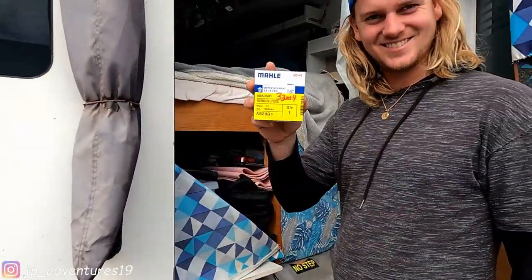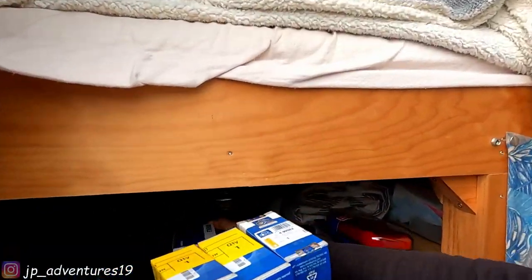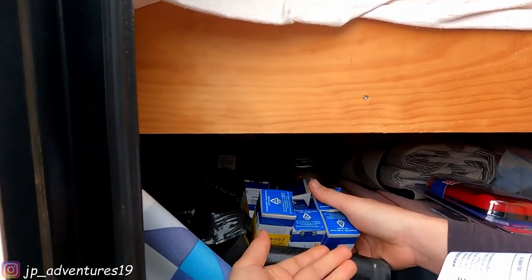We got some Unimog models! Where do you want to put them? In the Mercedes-Benz bag.